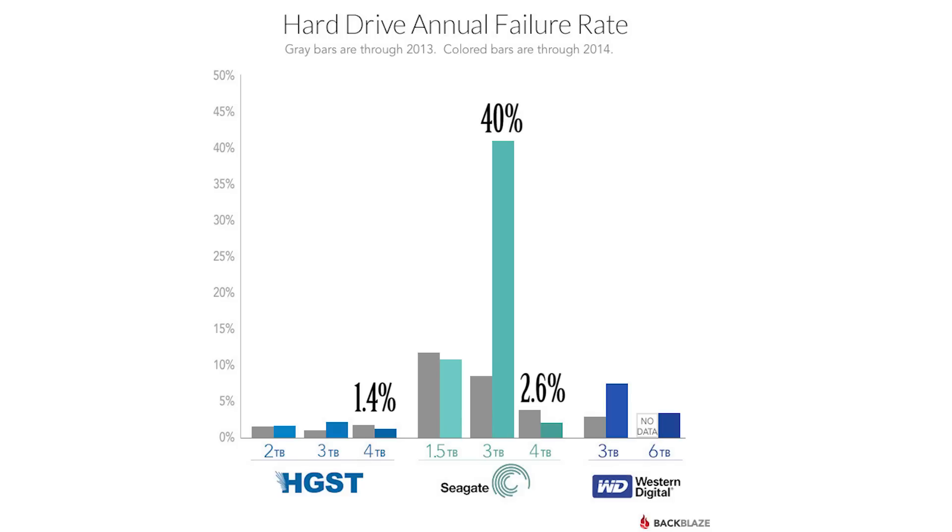HGST had the lowest failure rate followed by Western Digital. Now unfortunately the only 6TB drives they have are from Western Digital, and since they're fairly new there isn't much data on them as of yet. But so far there's only been a 3.1% failure rate out of the 276 6TB drives that they currently own.